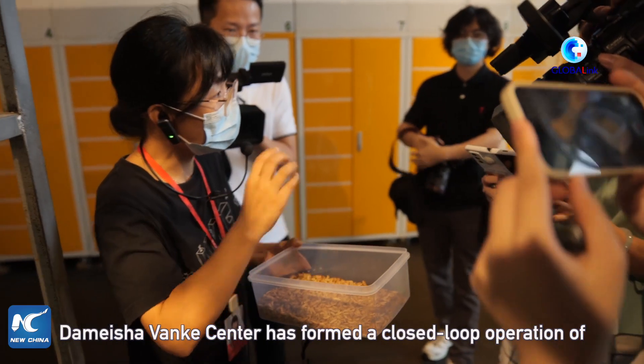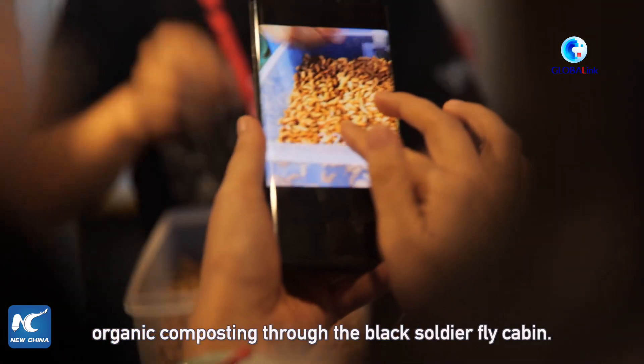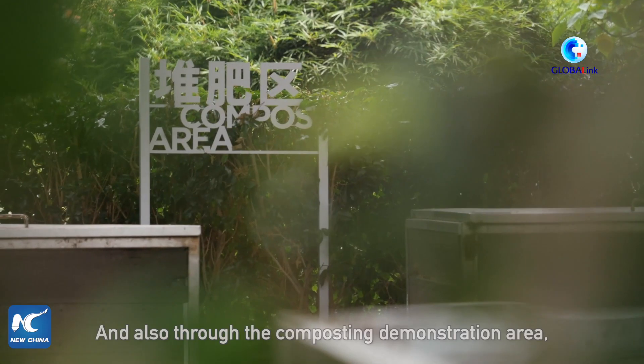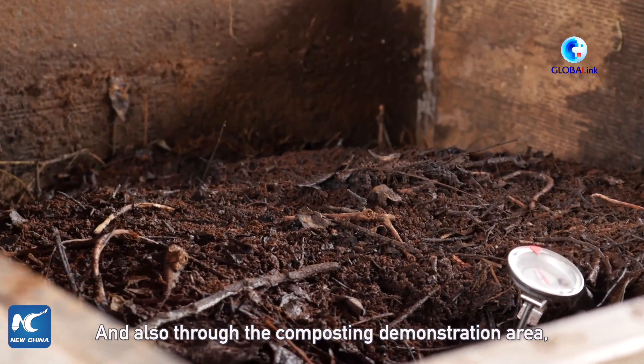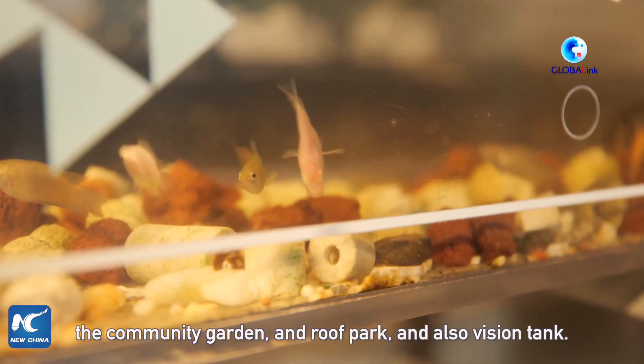Dameshan Wenker Center has formed a closed-loop operation of organic composting through black soldier fly rearing, and also through the composting demonstration area, the community garden, the roof park, and a vision tank.